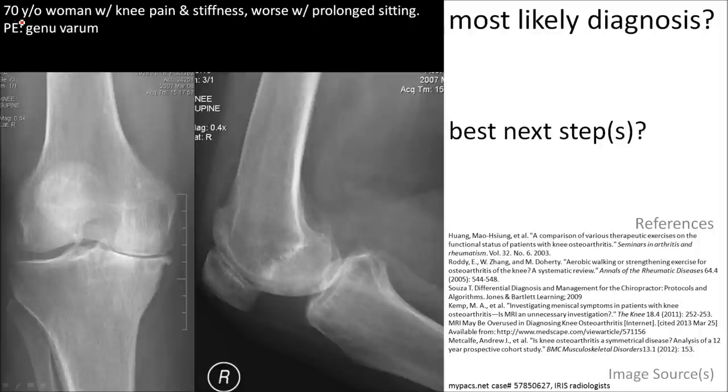Here is a 70-year-old woman with knee pain and stiffness that is worse with prolonged sitting. On physical exam, you notice genu varum. Notice the decreased medial joint space relative to the lateral joint space — asymmetrical. Here is a subchondral cyst and here is subchondral sclerosis. The most likely diagnosis is osteoarthritis.